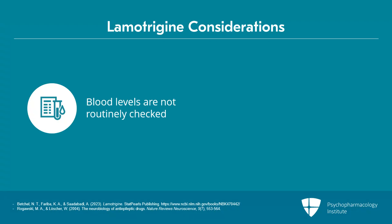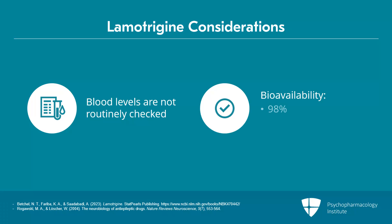Blood levels of lamotrigine can be checked, but are not routinely checked. The half-life is about 24 to 30 hours. It has 98% oral bioavailability with peak concentrations in about 1 to 3 hours, and the bioavailability is not affected by food.